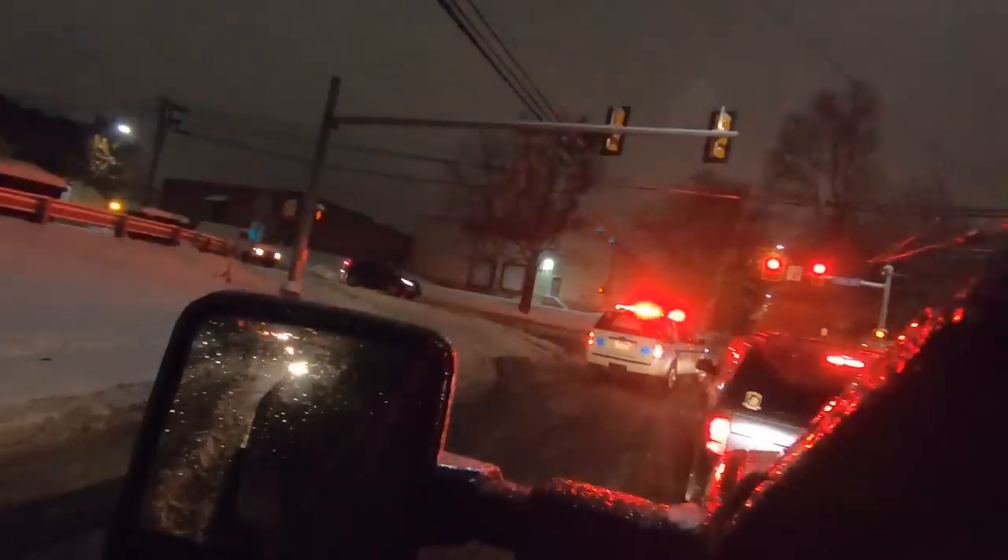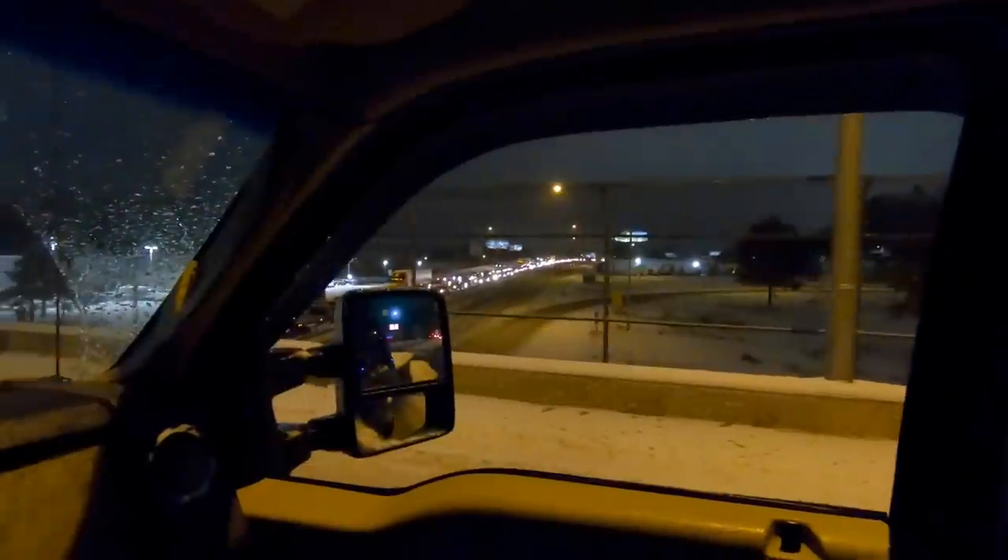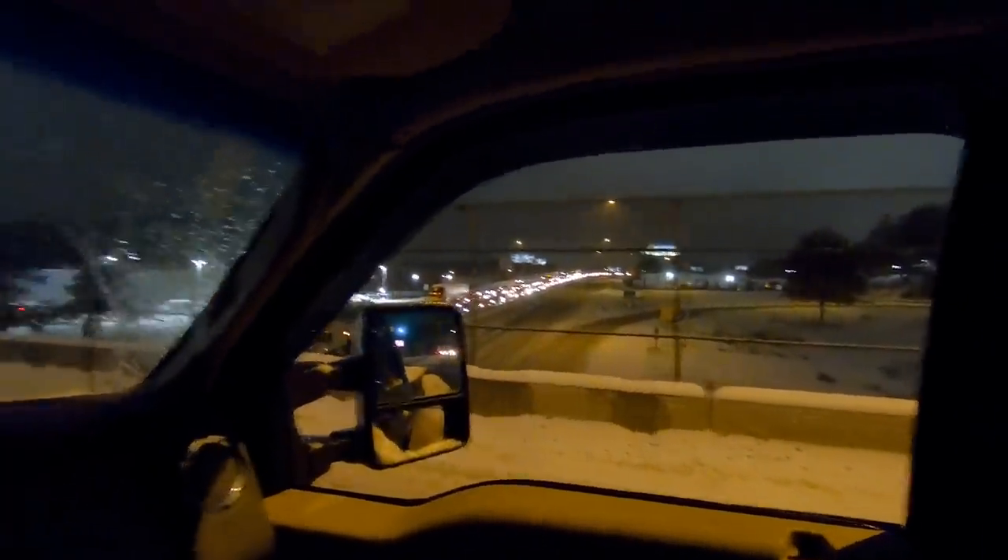Wow. This is incredible guys. This is definitely a storm for the record books. It's that bad out here. The highway is an absolute parking lot. Not sure how well you can see down that way, but man, that's the direction I got to go. We're going to find a back road.